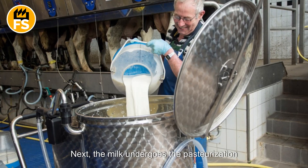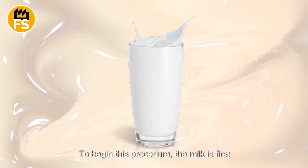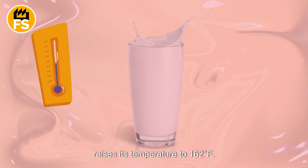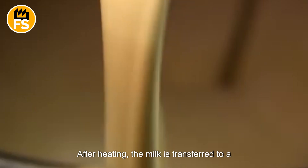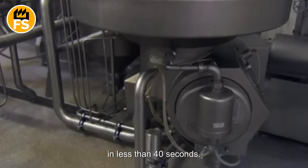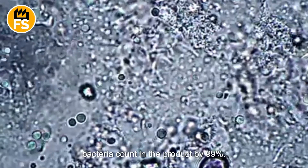Next, the milk undergoes pasteurization to destroy any bacteria present. The milk is first cooled to around 37 degrees Fahrenheit, then passed through a heat exchanger that raises its temperature to 162 degrees Fahrenheit. After heating, the milk is transferred to a chamber where it is held for 15 and a half seconds, achieving the required level of pasteurization. The milk is then cooled back down to 37 degrees Fahrenheit in less than 40 seconds.